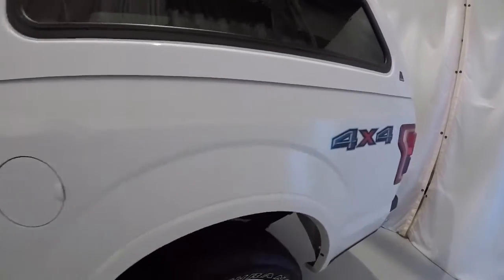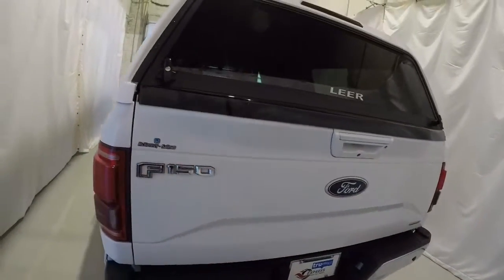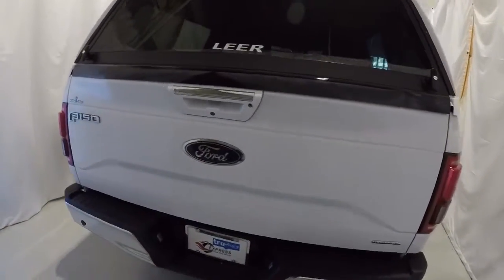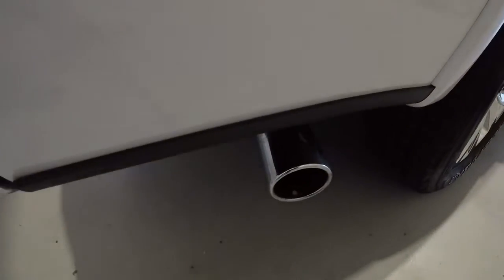It does have the nice camper shell on the back. As mentioned earlier, it is a four-wheel drive. It's got your rear park assist, rear backup camera. Making our way down the passenger side, it does have a nice chrome exhaust tip there.